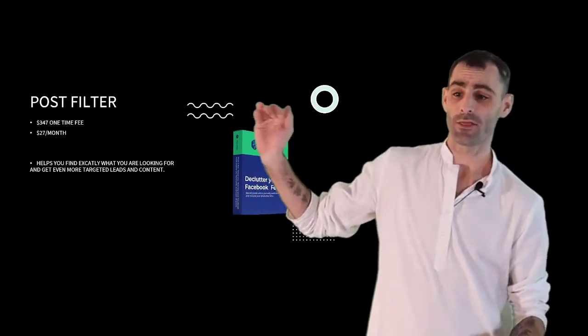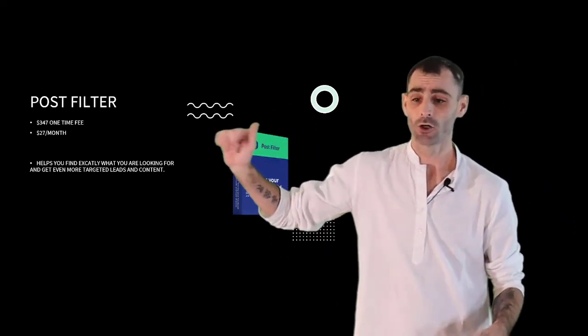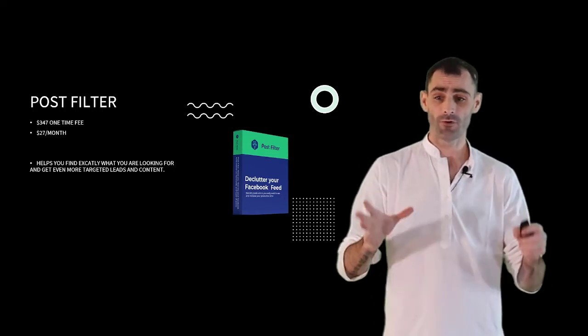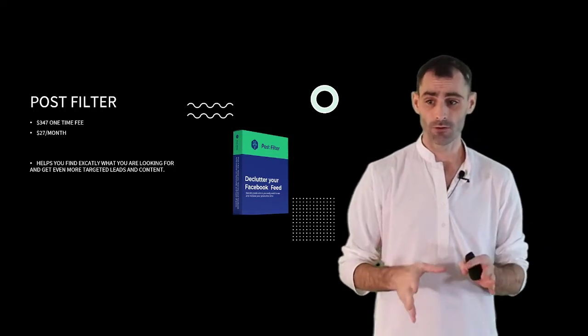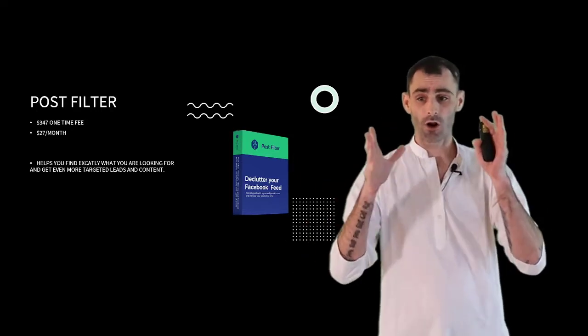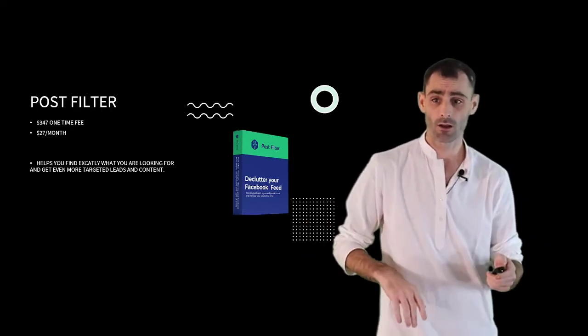Next we've got Post Filter. People pay $347 one time or $27 a month for this software. It's going to help you find exactly what you're looking for, filter out everything else, and give you even more targeted leads and even more targeted content.